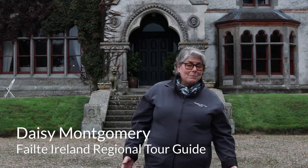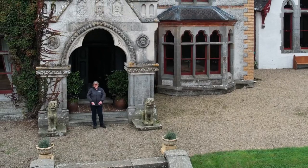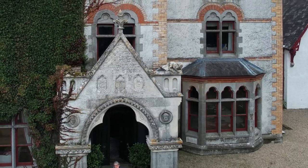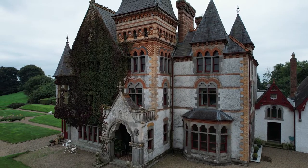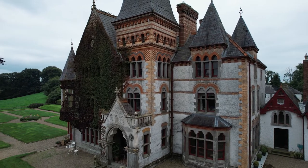Welcome to Bessmount Park. My name is Daisy Montgomery and I'm one of the Monaghan Town tour guides. This is a house just outside Monaghan Town and it's my home. When people come to the house it's really like a surprise — it's always lovely to witness their reaction because it is so unique.